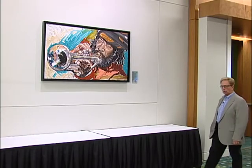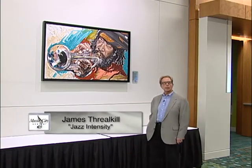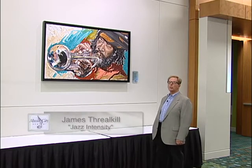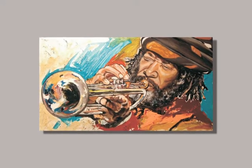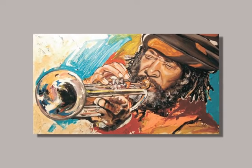Situated along the meeting room corridors is a work by national artist James Threlkeld. James is highly respected and is in many collections throughout the country. This work is acrylic on canvas, titled Jazz Intensity, and it reflects both the diversity of music and the diversity of artists that perform and record in Music City.